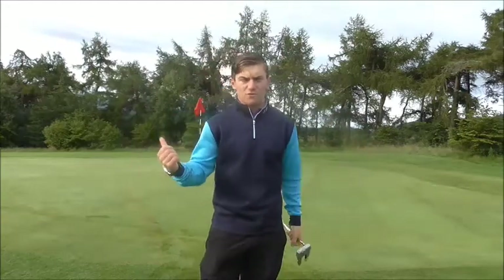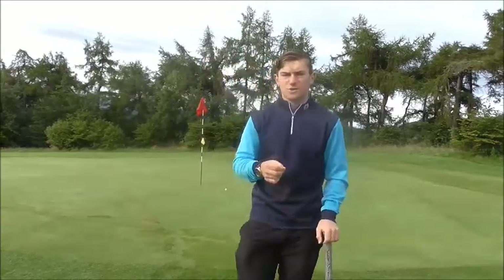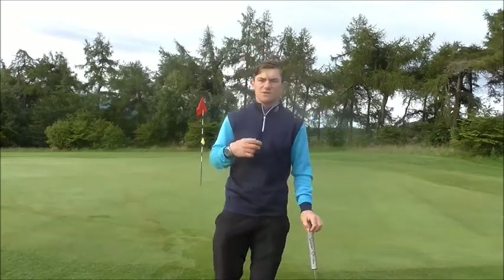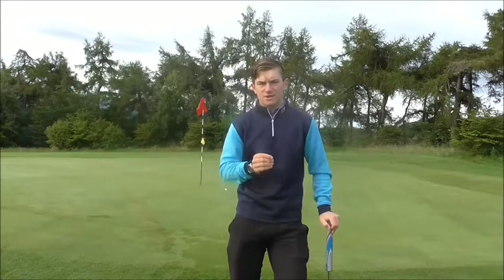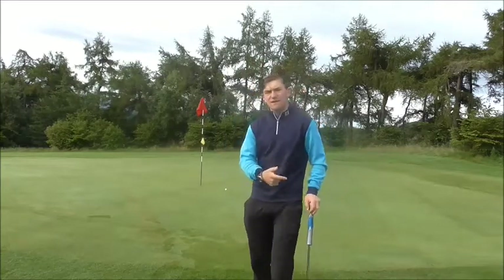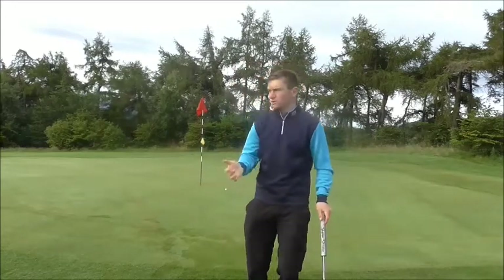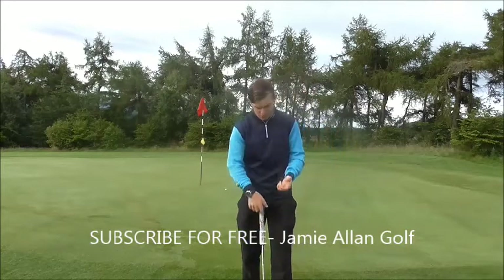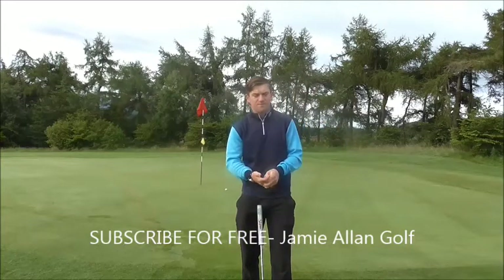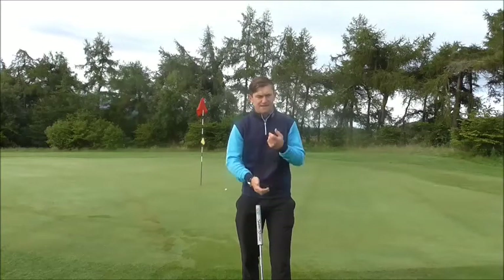Just a follow-up from the video on the science behind Jordan Spieth's putting stroke. There was a survey collected, and basically what it entailed was whether there's much of a difference between people looking at the target versus looking at the golf ball throughout the putting stroke. There wasn't much change — not a lot of difference in the better results in putting, so no real variability there.